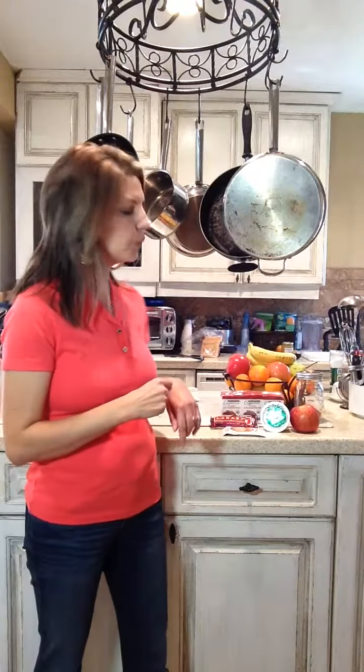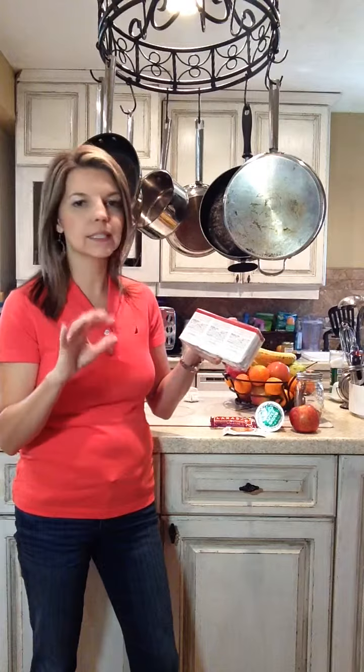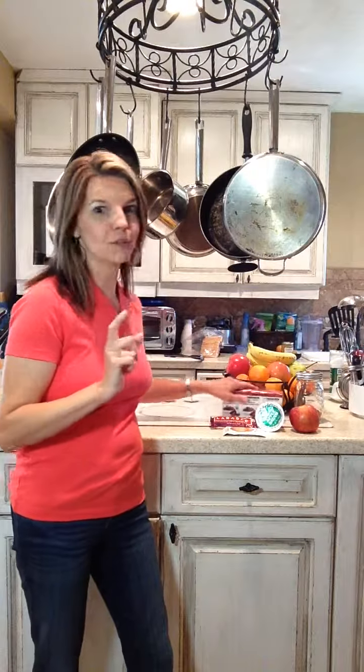Let's talk about staples. We want to make sure we look for packaged things that have five ingredients or fewer. You want to be able to read what's on the list very easily. If you see words on there that you can't pronounce, don't buy it — it's just not good for you. Stick to five or less that you can pronounce.